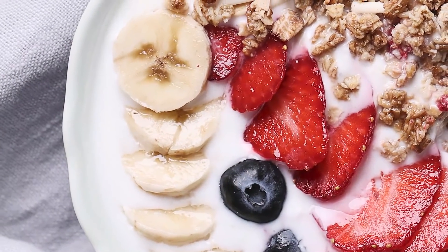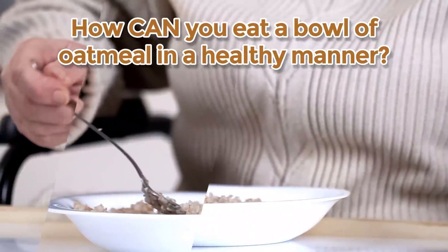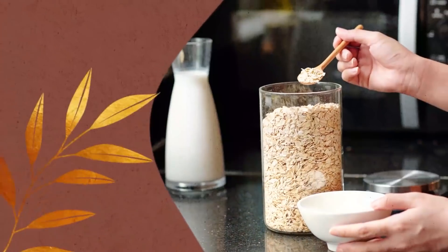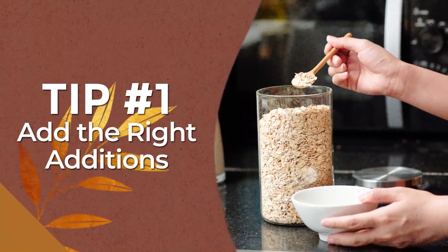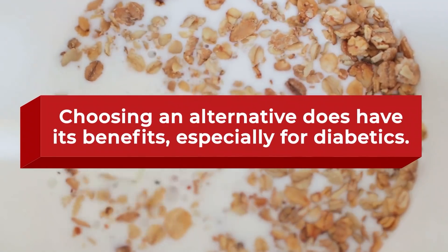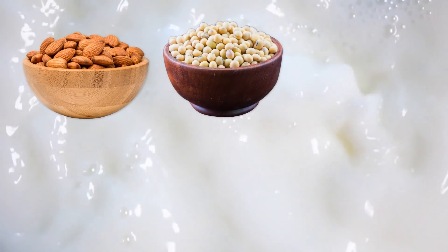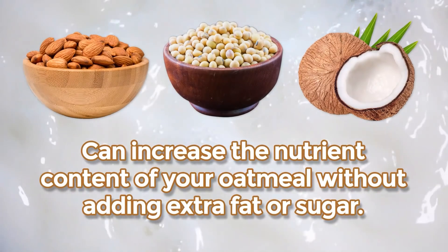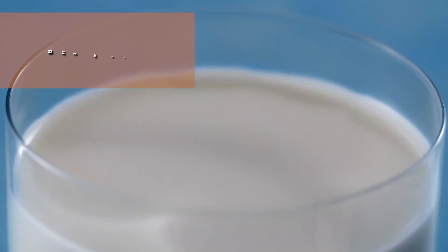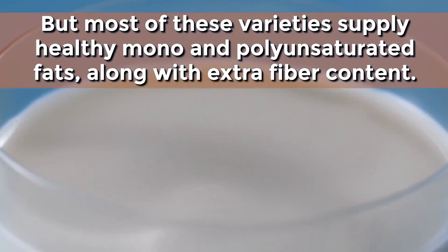Now that you know the benefits of oatmeal and the potentially hazardous mistakes to avoid, how can you eat a bowl of oatmeal in a healthy manner? Tip number 1: Add the right additions. While it may be tempting to add whole animal milk to your breakfast, choosing an alternative does have its benefits, especially for diabetics. Plant-based milks, like almond, soy, and coconut milk, can increase the nutrient content of your oatmeal without adding extra fat or sugar.